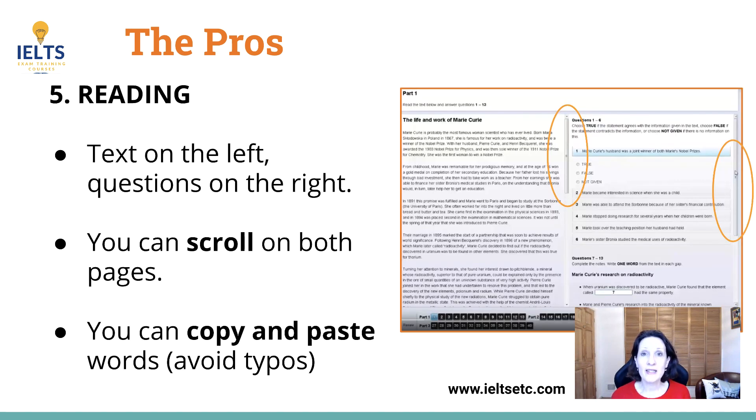As for the reading, the layout is very clear so you don't waste time going backwards and forwards turning the paper over — it's all on one screen with the text on the left with a scroll bar and questions on the right with a scroll bar, so it's very easy to manipulate. And if there's a gap-fill question you can copy and paste, so you avoid making spelling mistakes when you transfer the answers, as you have to do in the paper-based exam.